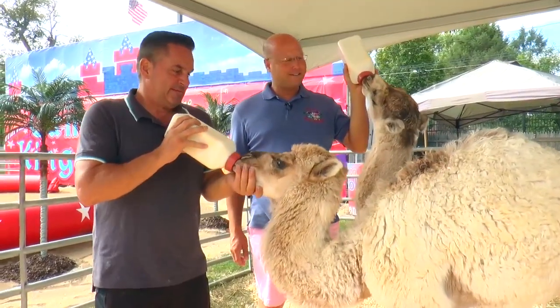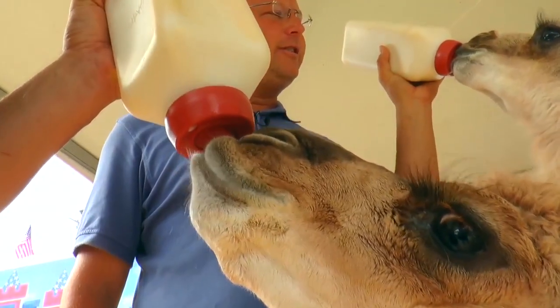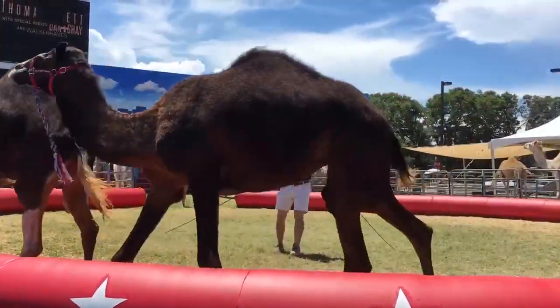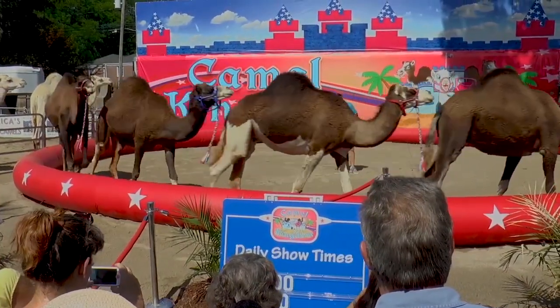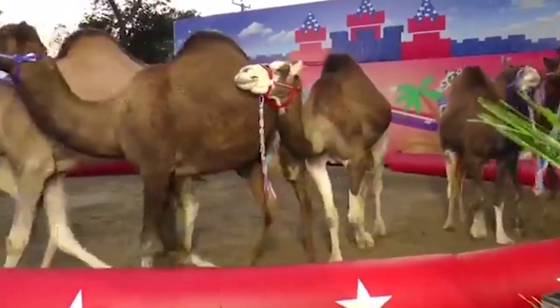Our camels are all born in captivity, bottle raised, and they've been around people their entire life. As you can see, they absolutely love attention. You'll notice just by looking at them how alert, healthy, and happy they are. Each camel has his or her own unique personality and characteristics, kind of like people and your pets at home.